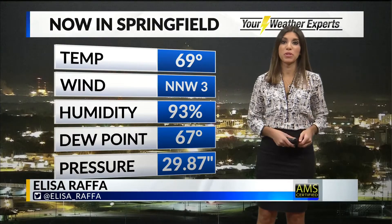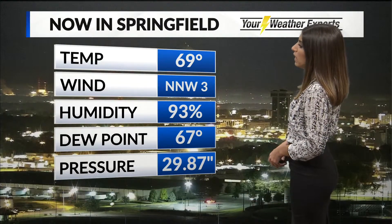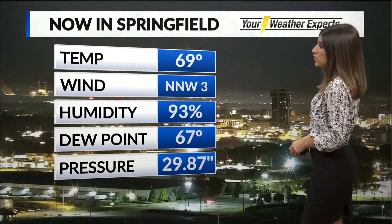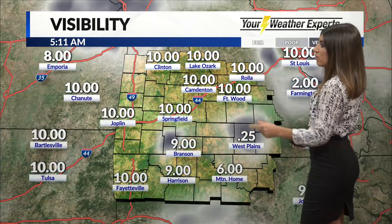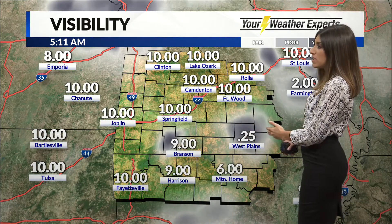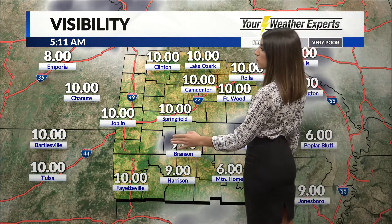We are starting out with some clouds in Springfield this morning. It is 69 degrees with some light winds and some sticky dew points, but we can see a little bit better today than we did yesterday. A very nice, clear view of Hammonds Tower there. You've got 10 miles visibility in Springfield, some areas of fog to the south and southeast, a quarter mile visibility near West Plains and nine miles near Branson.